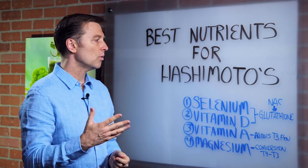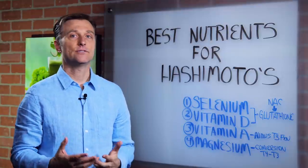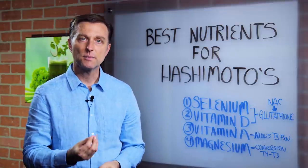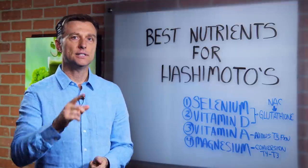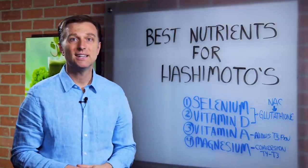There are four main nutrients that I would recommend. Number one: selenium. Everyone's talking about iodine, and yes, you need iodine from sea kelp — that's very important — but selenium is just as important as iodine. It's a trace mineral, and it helps in the conversion of T4 to T3. It's also involved in making what's called glutathione, which is involved in the immune system and in detoxification.